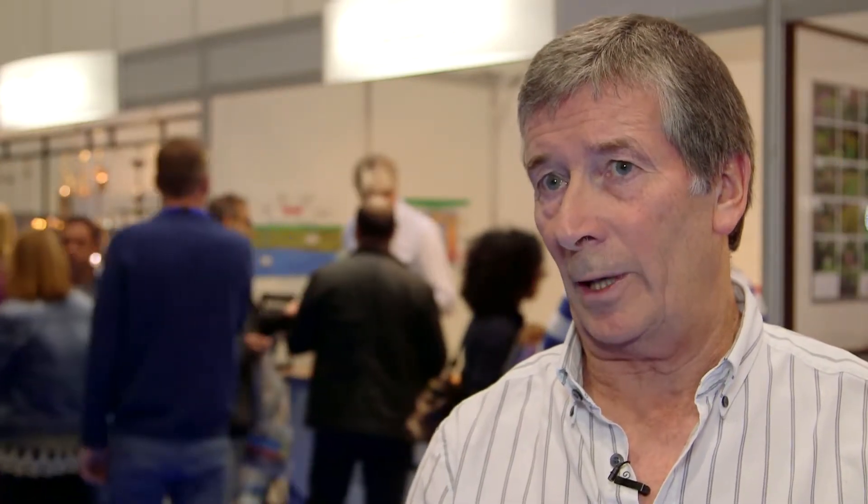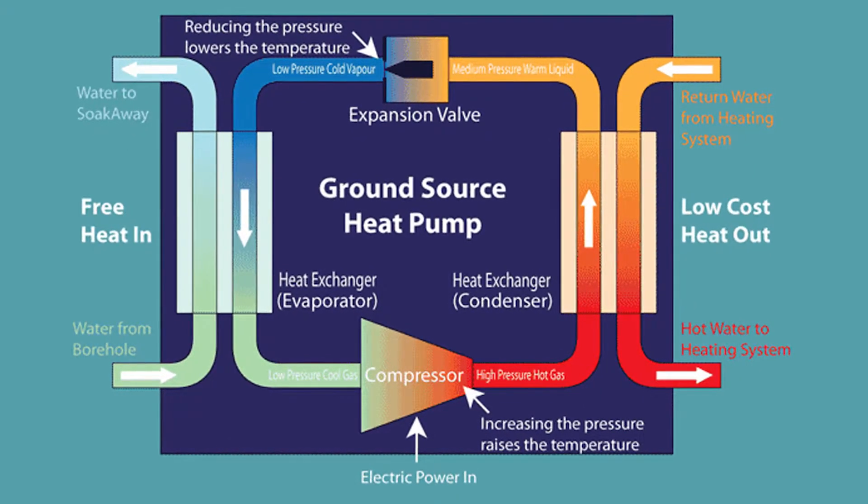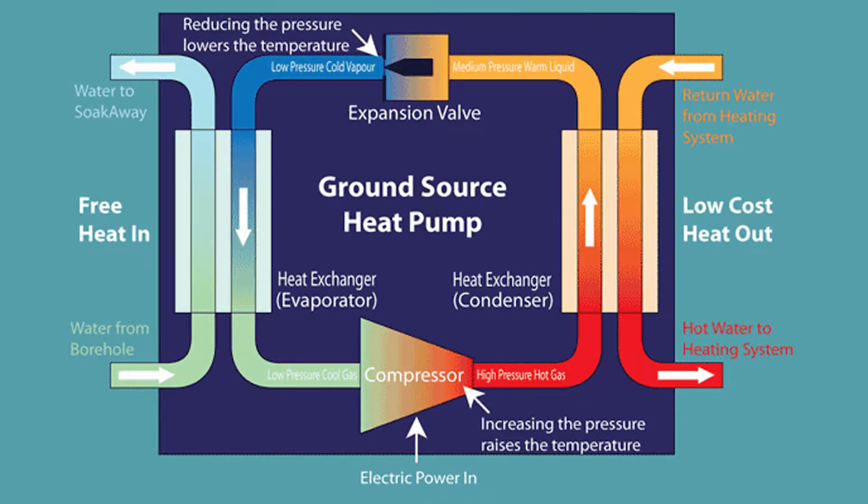We take water out of the ground and use that water, which is at ground temperature, to pass through an open-loop ground-source heat pump. So rather than pump an anti-freeze through loop pipes buried in the ground, we actually use natural groundwater as the heat source for a heat pump. Within the heat pump there is a closed circuit and the water is used to heat a gas which is then put through compressors which heats it even higher.